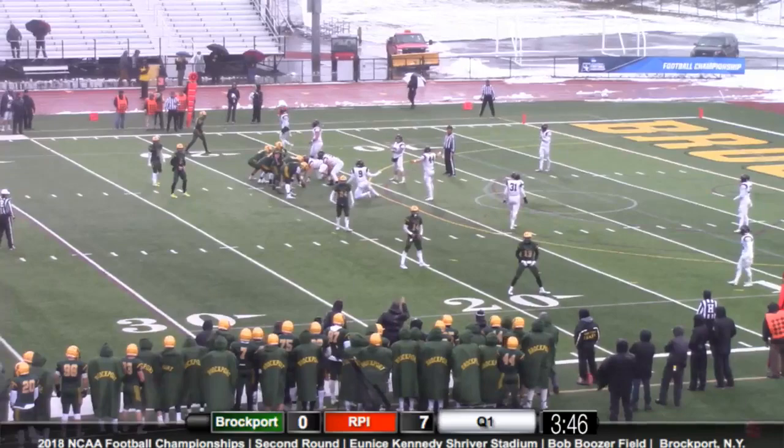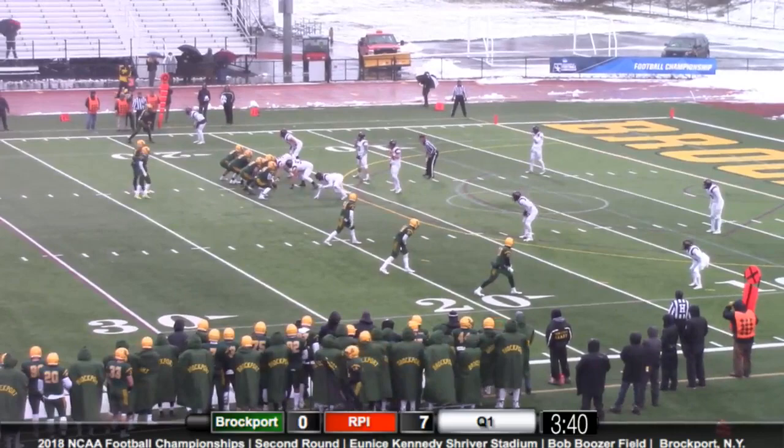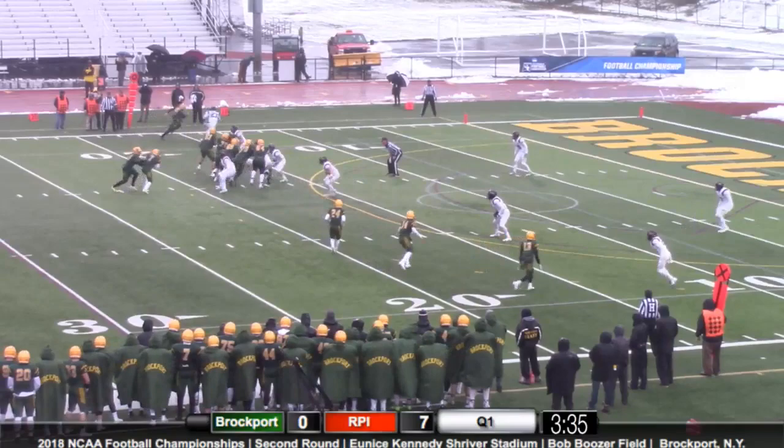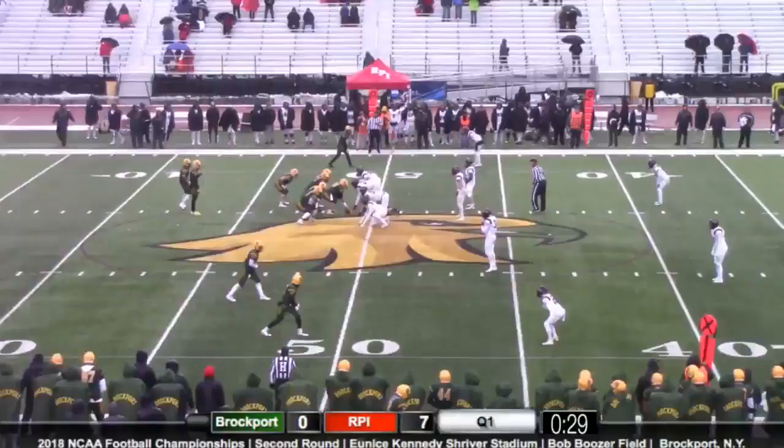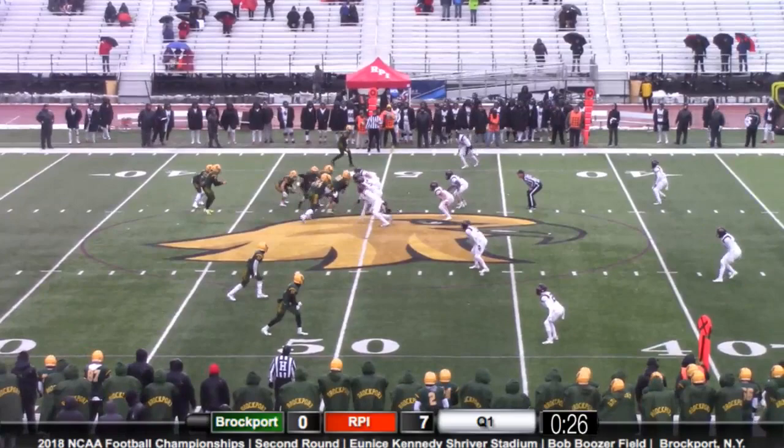Germinero looks over to the sideline after an early cadence to try and draw the Engineers offsides. Tyree Brown moves from left to right. Germinero takes the snap and hands it off — oh, he actually held it, and it's a fumble. He loses the fumble and the Engineers pick it up.